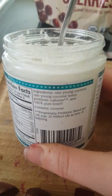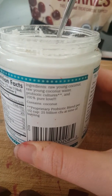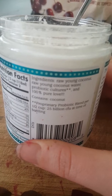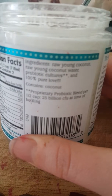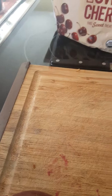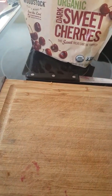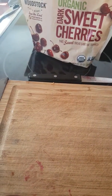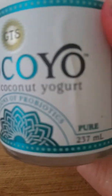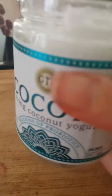This is raw young coconut water with probiotic cultures and it says 2.5 billion CFU at time of bottling for the probiotic count. I don't know exactly what type, but it can never hurt to eat more fermented foods — it's good for your gut.